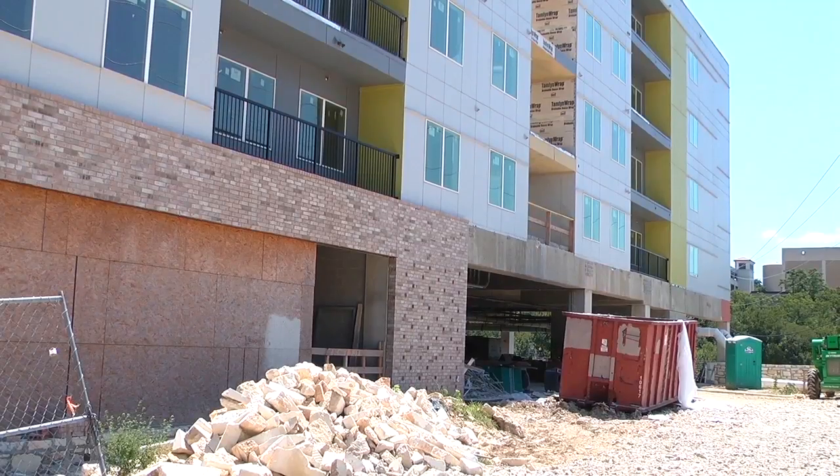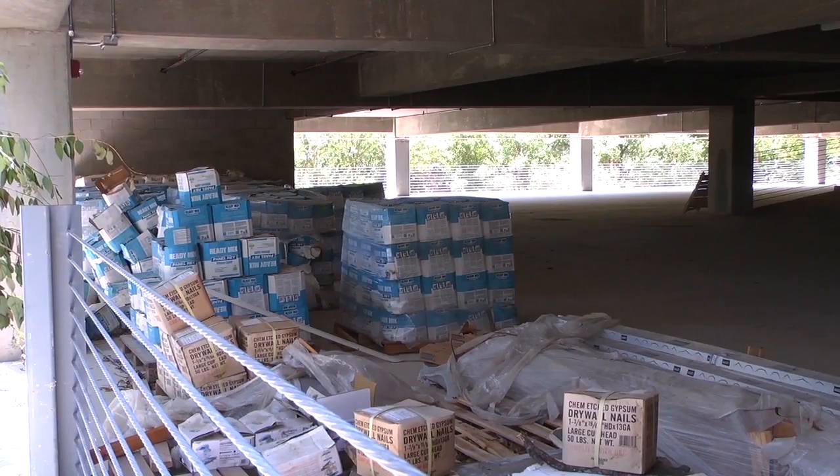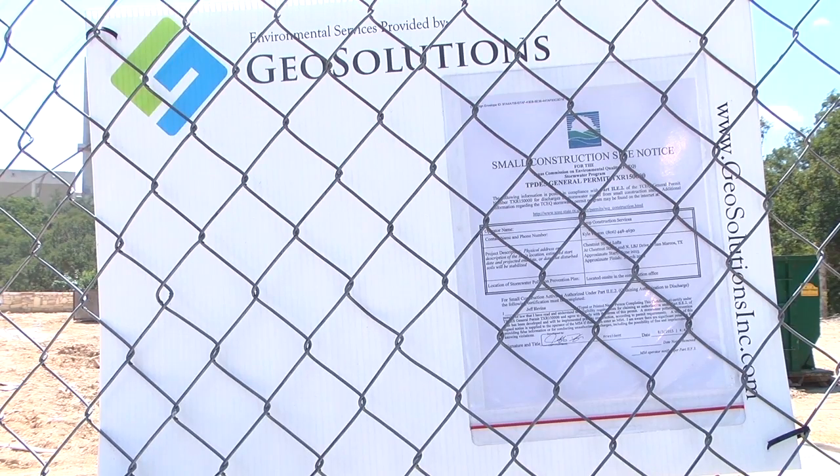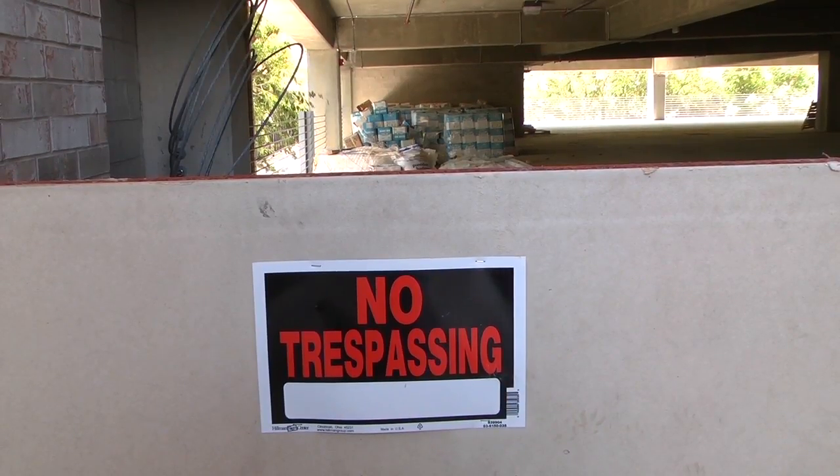Long says at least one potential buyer has shown interest. From what they've stated, their hope is to have it completed within the first quarter of next year. Texas State students who had planned to live at the complex had no choice but to find other housing. Long says Trustmark is hoping to have students move in next fall.